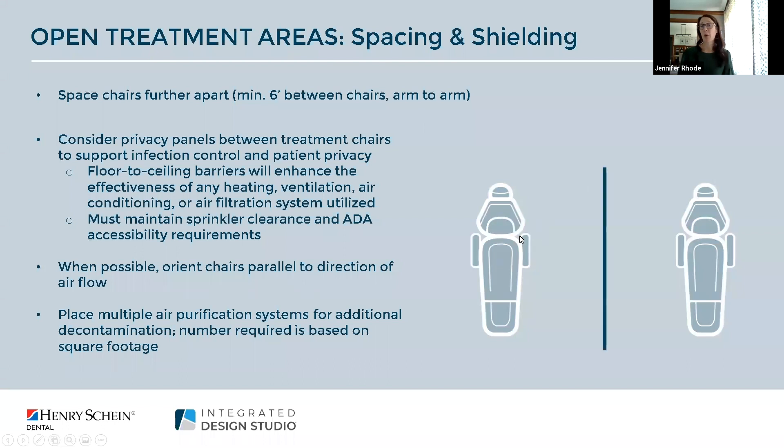If you're looking to create more privacy and protection you may want to consider placing privacy panels between the chairs. Beyond infection control, panels can really provide a great sound barrier and also a nice design element.